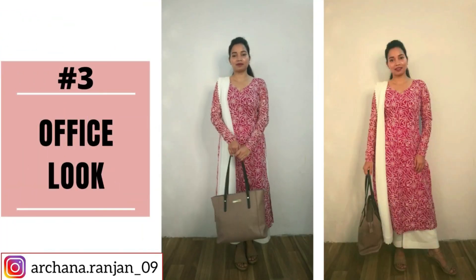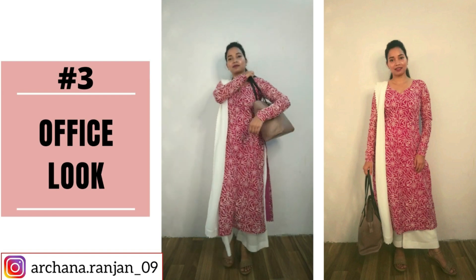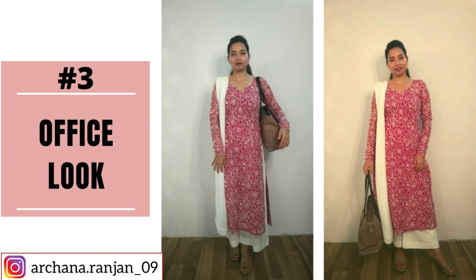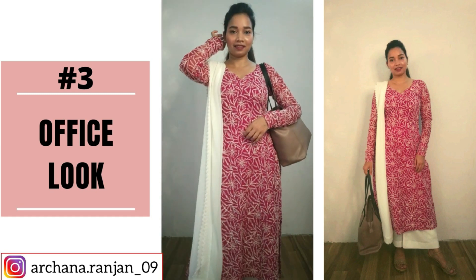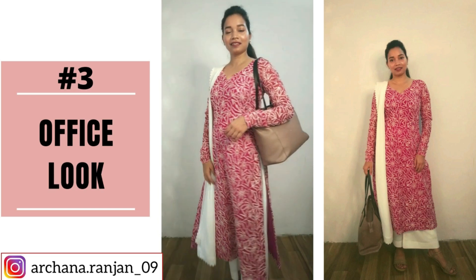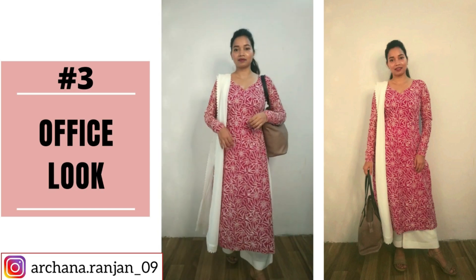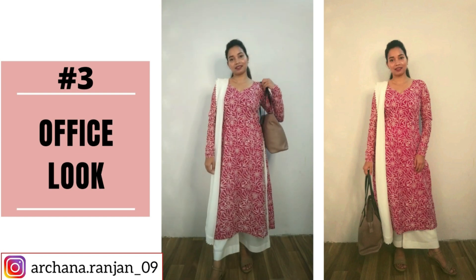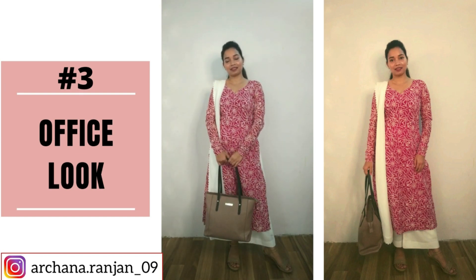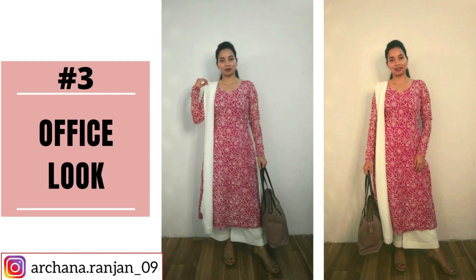Now for the office look, I have kept the look quite simple. I have completed the look with plain white cotton plazos. I really like this look — I think it is very elegant. I have carried it with a shoulder bag and wedges in light brown color, and the bag color is also similar. So the overall look looks pretty decent. I have little studs and I am not doing much accessorizing here.